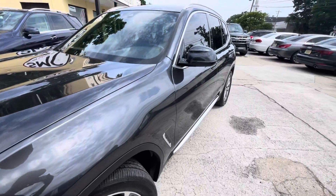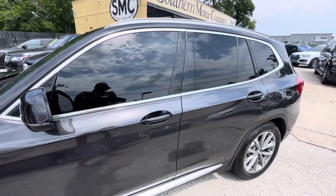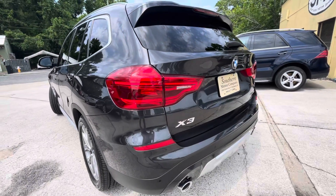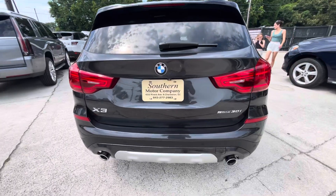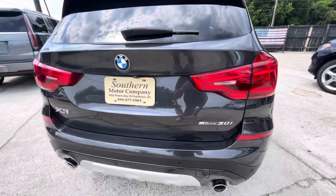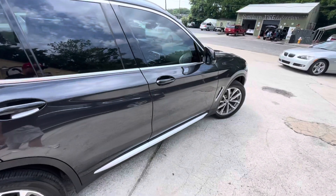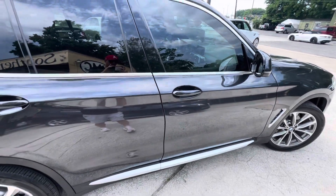Let's make our way around the car on the driver's side. It does have a nice looking set of tinted windows — gotta keep that bright summer sun out, as we know it does get hot here in the Carolinas. The X3 is a good sized car. This one has the sDrive, which means it's two-wheel drive. If it had xDrive on the back, that would mean it's all-wheel drive. Let's take a look at the interior.